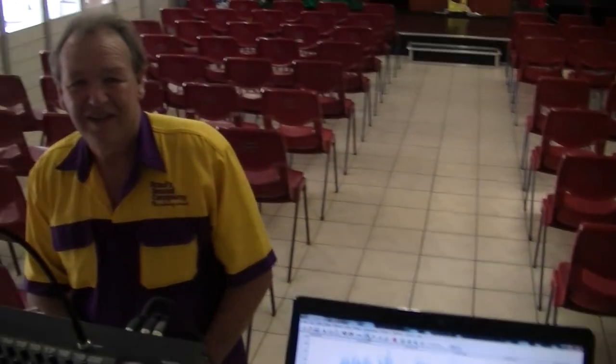So, there you go. I hope you've enjoyed the tour of our little church. Hopefully we'll have some singers here real shortly and we'll play a little bit of music for you. Bye for now.